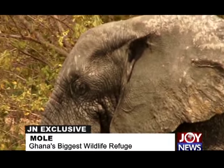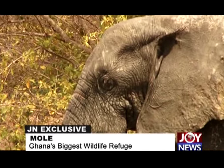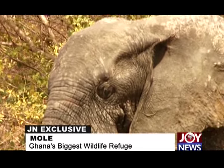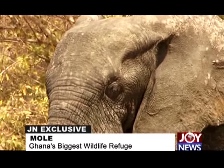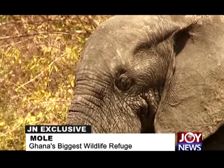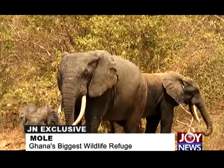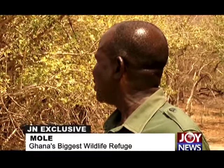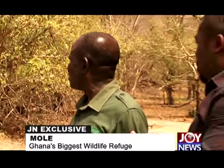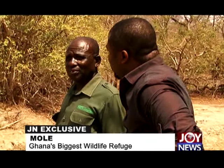If an elephant needs to be transferred — say to a zoo — you use a tranquilizer dart. It falls, you chain it, then lift it. Every hour you must give another shot, as the tranquilizer only lasts one hour. If you don't, the elephant gets up and you're in trouble. However, there has never been a situation where elephants were transferred from Mole to another location.